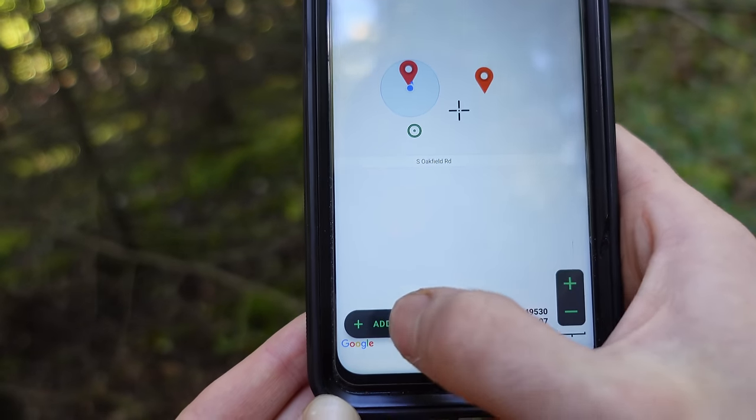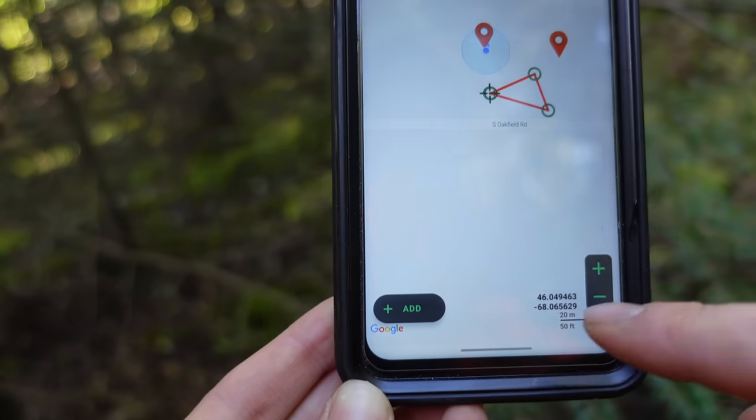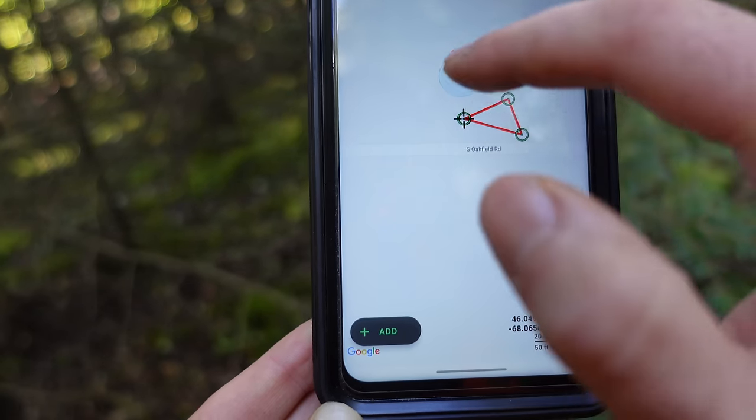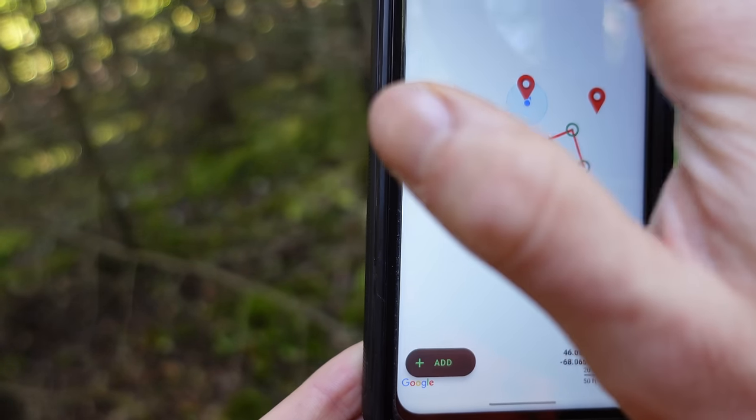The track feature is essentially just a line you draw by tapping add points on the map. Personally I don't think that's terribly useful unless you have some imagery in the background. I would probably stay away from that unless you have a specific use for it.